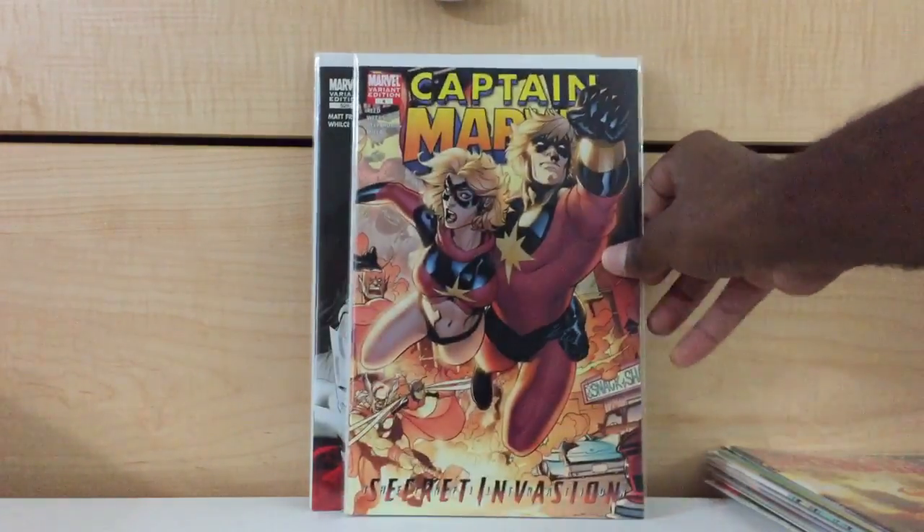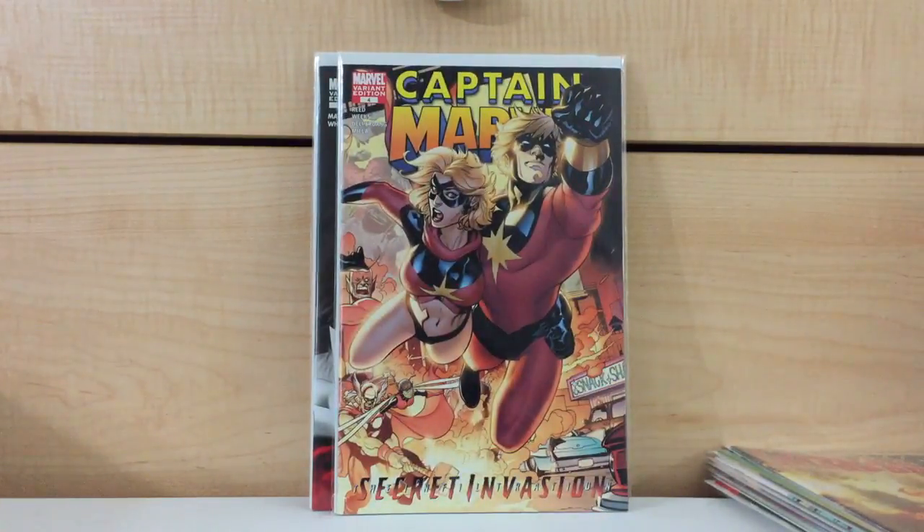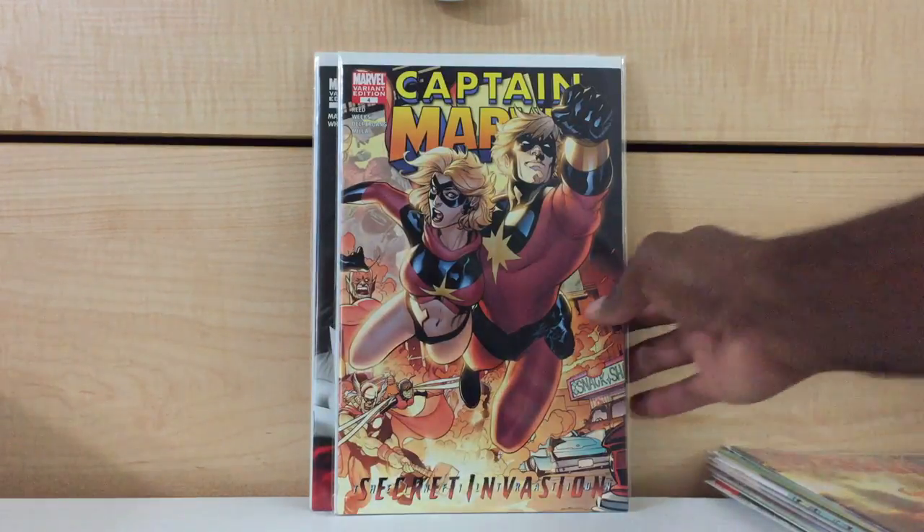I found Captain Marvel number 4 for $5 as well at the same store. This is the Terry Dotson variant. Remember however many videos back when I showed this and I paid $15 for a copy? Well, of course I'm going to find another one cheaper. But I'm happy I still have that $15 copy — the book goes for about $20 or something like that. And this is probably a VF copy anyway.